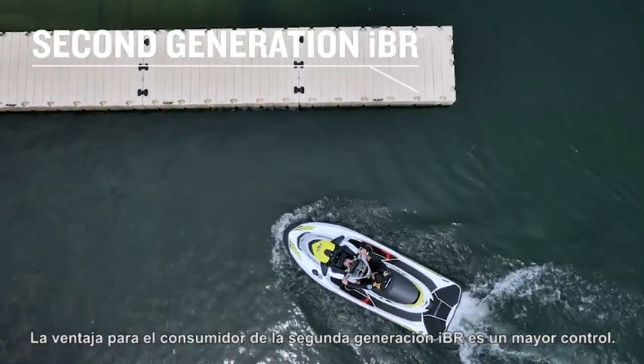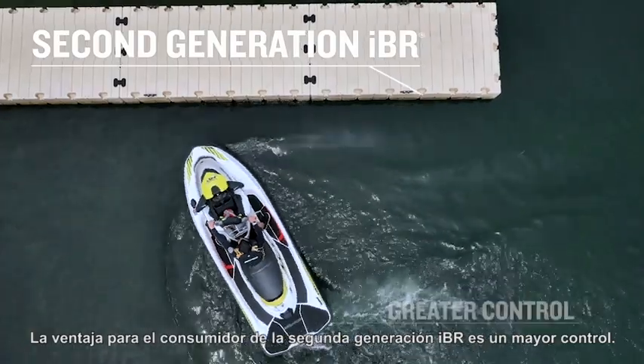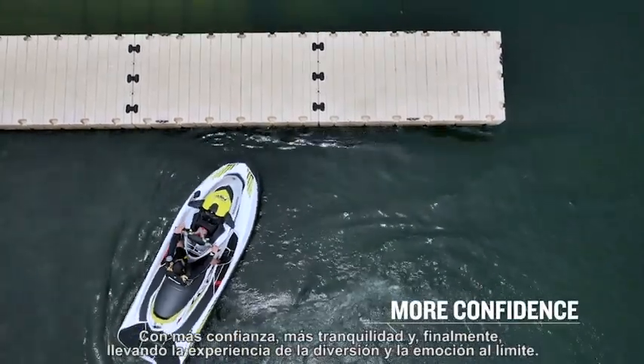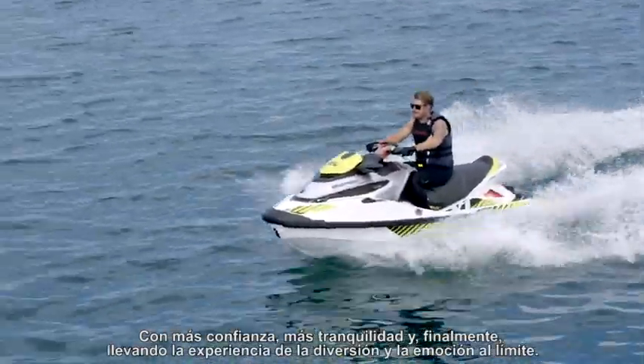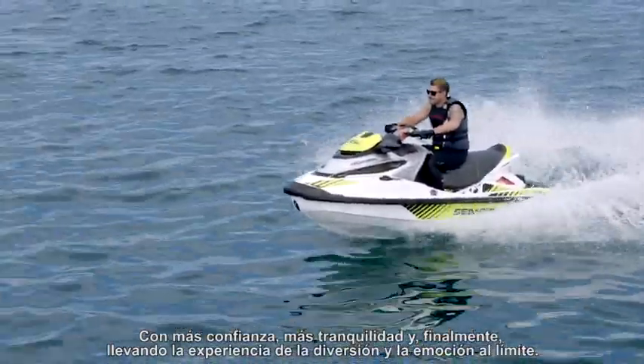The benefit to the consumer with the second generation IBR is greater control, with more confidence, more peace of mind, and ultimately taking the experience of fun and excitement off the charts. Second generation Sea-Doo IBR is the next progression in on-water control.